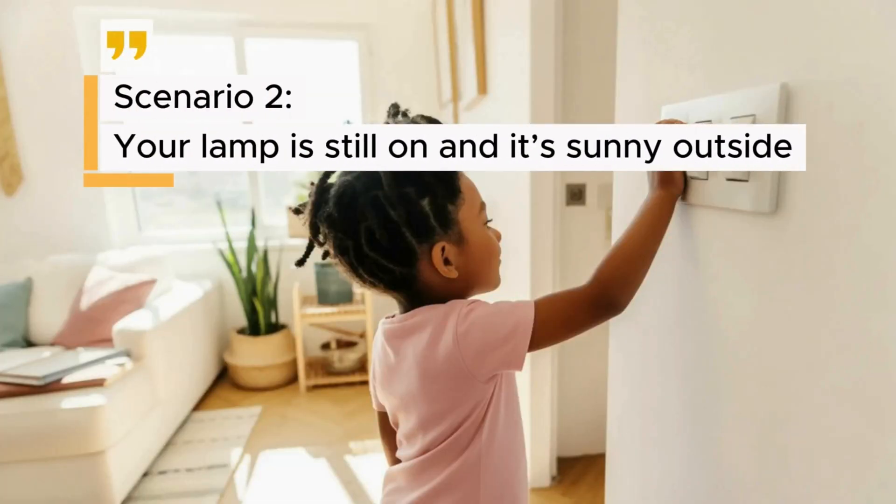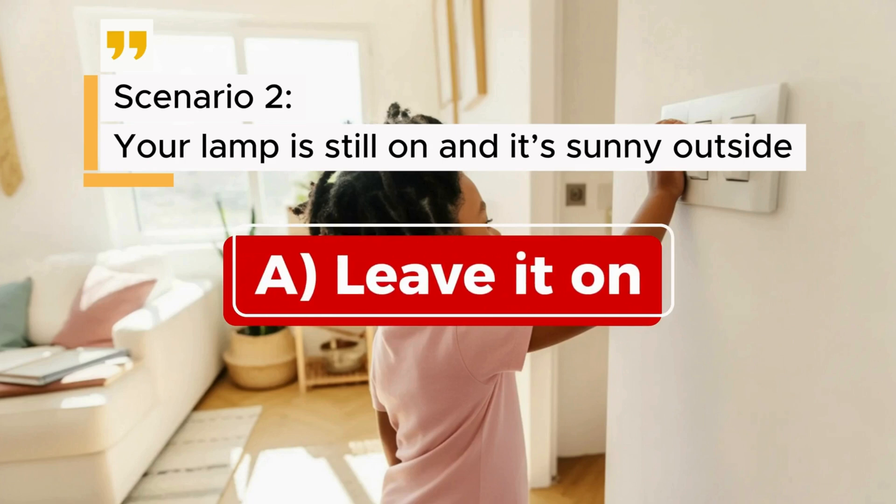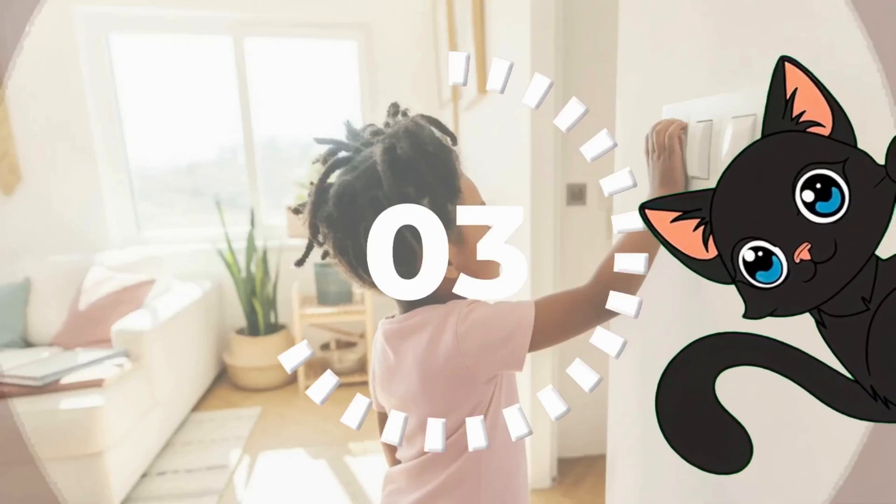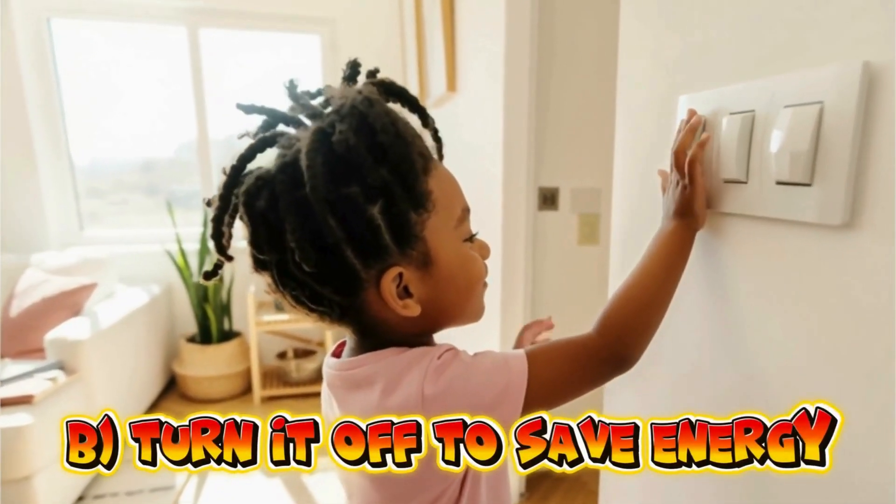Scenario 2: Your lamp is still on and it's sunny outside. A. Leave it on. B. Turn it off to save energy. The correct answer is B — turn it off to save energy.